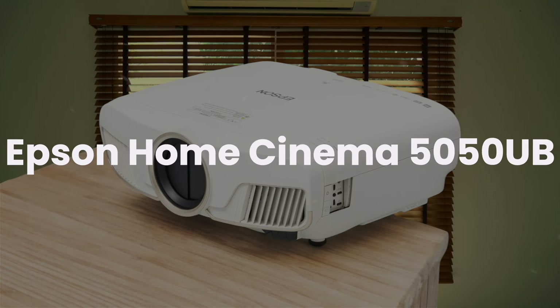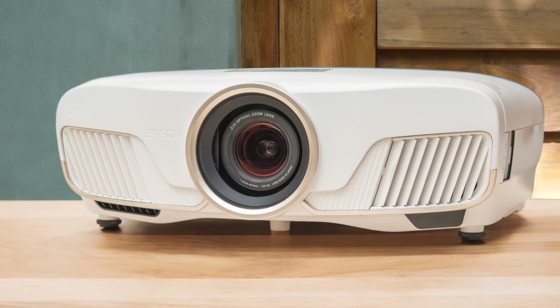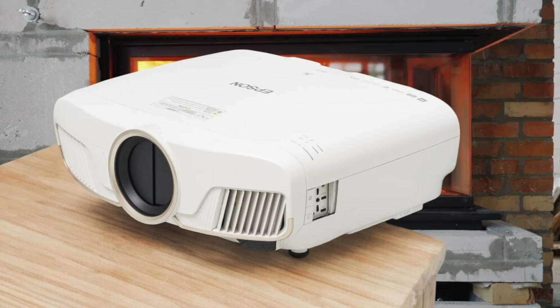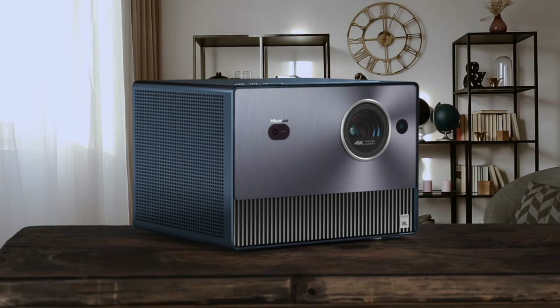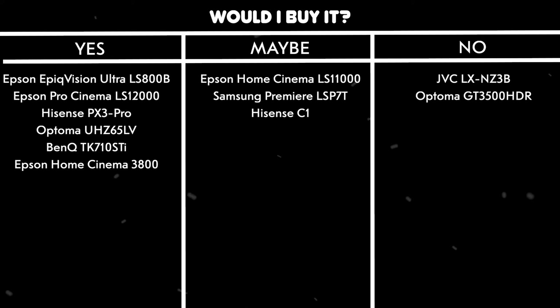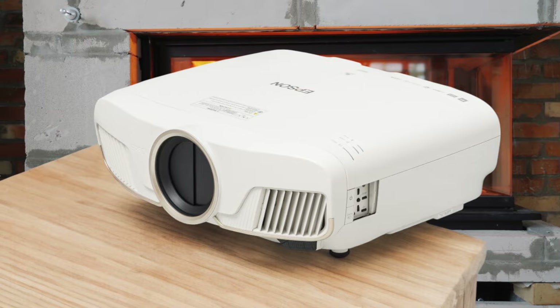Epson Home Cinema 5050UB. The contrast ratio is absolutely phenomenal, delivering deep blacks and bright whites that make movies look incredibly cinematic. The motorized lens with extensive zoom and lens-shift capabilities makes setup and lens memory features a joy to use. Color accuracy is outstanding right out of the box, and it gets even better after calibration. The brightness levels are impressive enough to handle both dark room movie viewing and casual daytime sports watching. Would I buy it? Yes. The superior contrast ratio and better overall image quality justify the price premium over the 3800. It's the perfect choice for dedicated home theater enthusiasts.